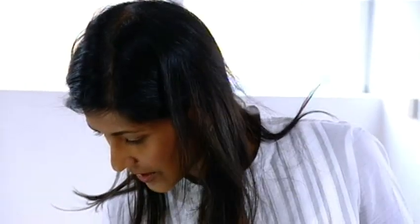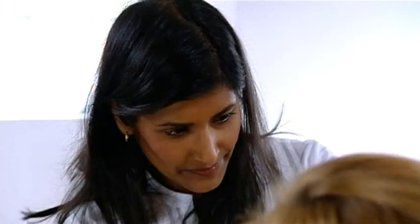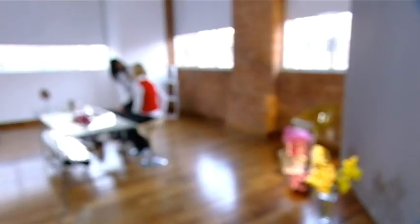Now that those brows are groomed, let's start with some shadow work. I'm just using a pale colour, just on your brow bones, and that just gives a nice, smooth finish to the eyebrows.